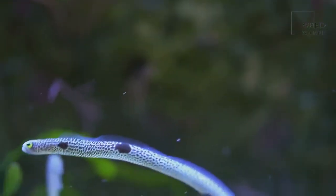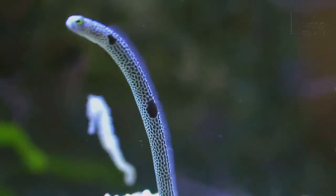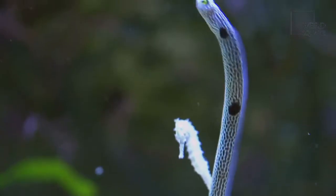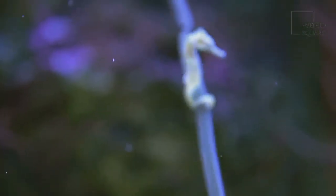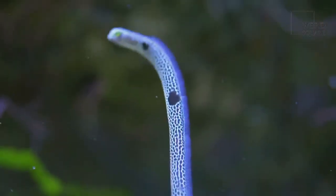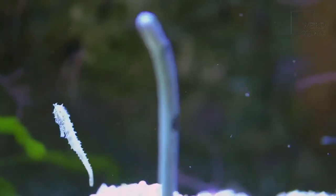The electricity that the electric eel uses to shock its prey is produced in pairs of organs found in the abdomen. These electricity-producing organs take up around 80% of the body of the electric eel, leaving only 20% of the electric eel's body free to hold the vital organs it needs to survive.